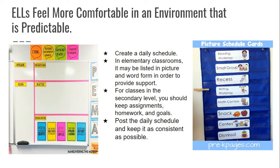First of all, ELLs feel more comfortable in an environment that is predictable. Don't we all feel more comfortable in a predictable environment? But they especially need an environment where, when they walk in, they know what to expect. You can create a daily schedule.